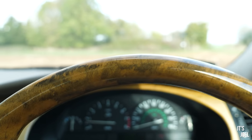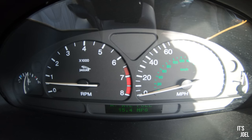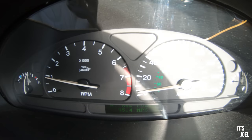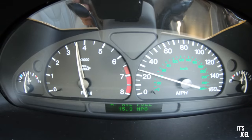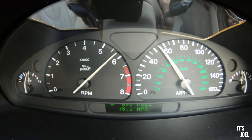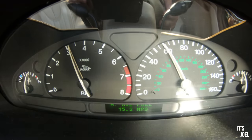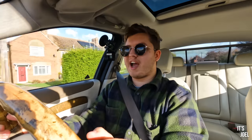So far we've done 30 miles and averaged 15 miles per gallon, but bear in mind I've been doing a lot of accelerations and seeing what the car can do. I'd imagine that average will be closer to the low 20s after a few hundred miles and some longer journeys.